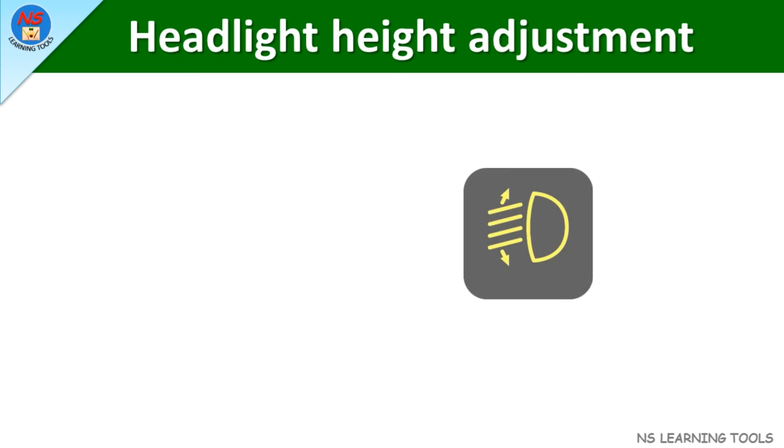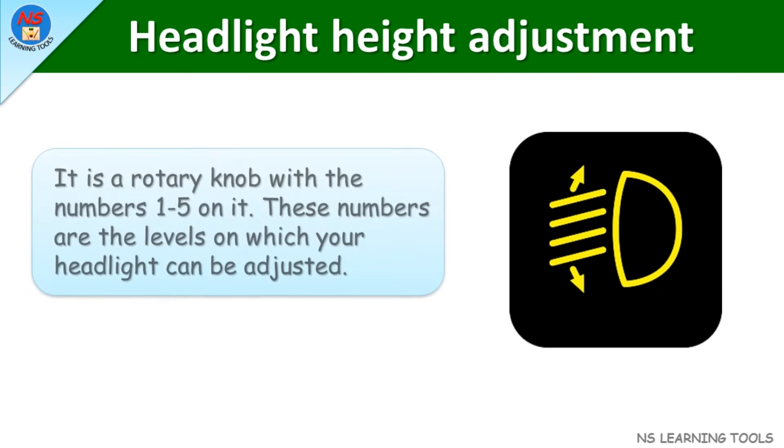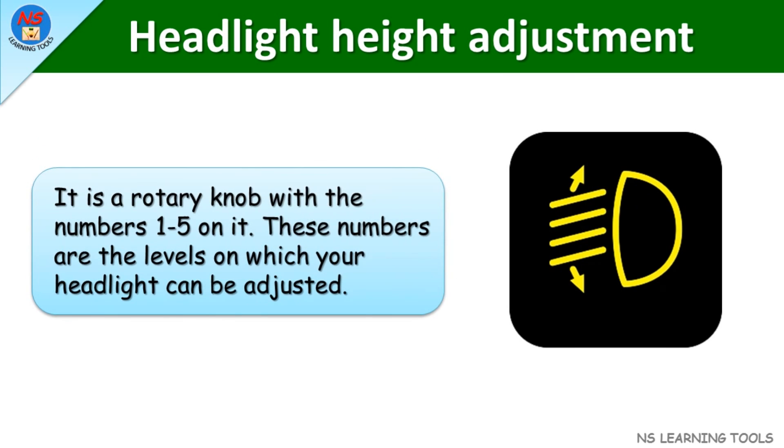Headlight height adjustment. It is a rotary knob with the numbers 1 to 5 on it. These numbers are the levels on which your headlight can be adjusted.